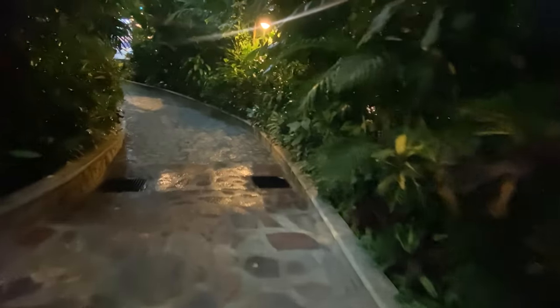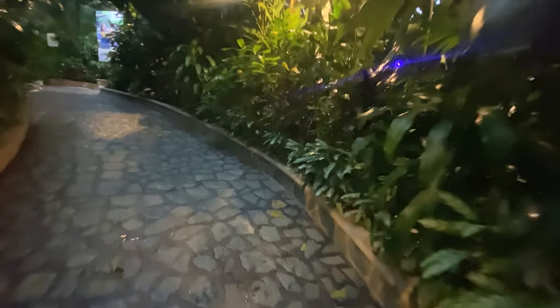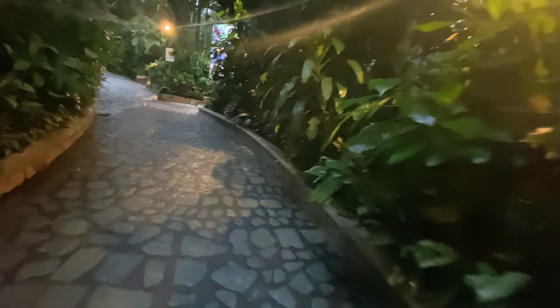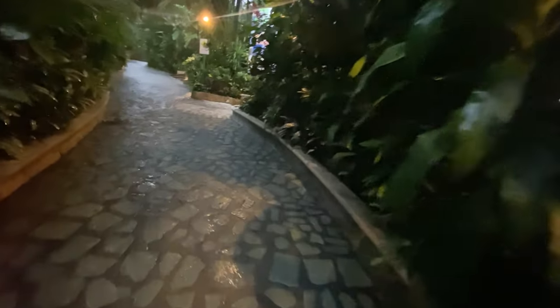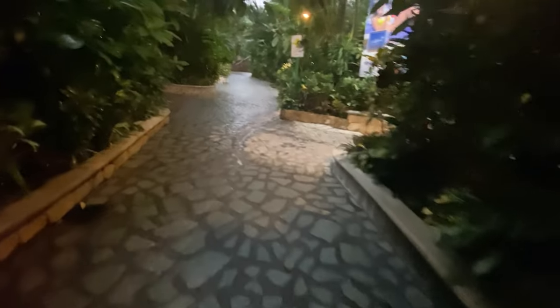The path has a gentle upward grade — a very gentle slope, so it's not difficult to walk up and down. Just walking between the various pools is a nice experience, as the pathways are well maintained and there's lovely foliage to look at.